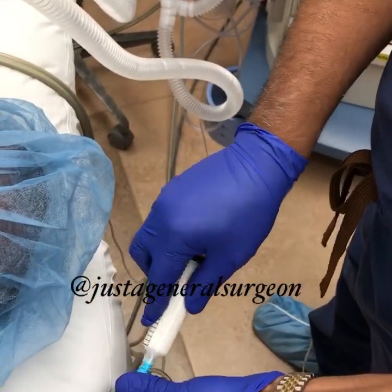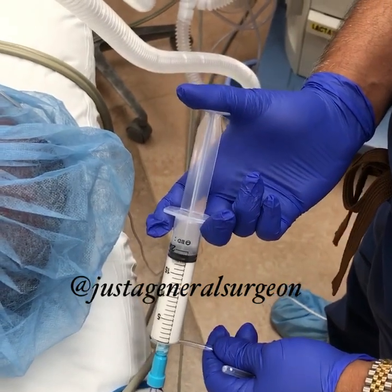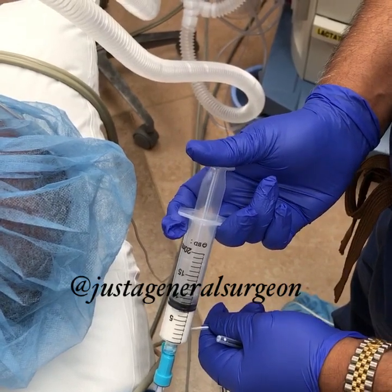This is propofol, an intravenous anesthetic agent. This is the Michael Jackson medication, right? I don't say that, but if you want, you can.